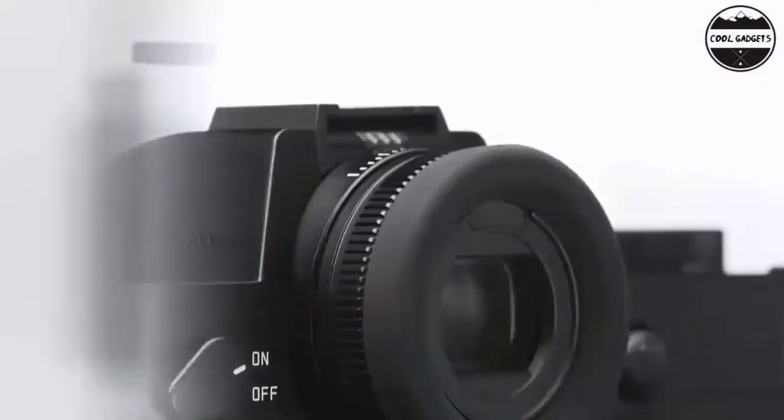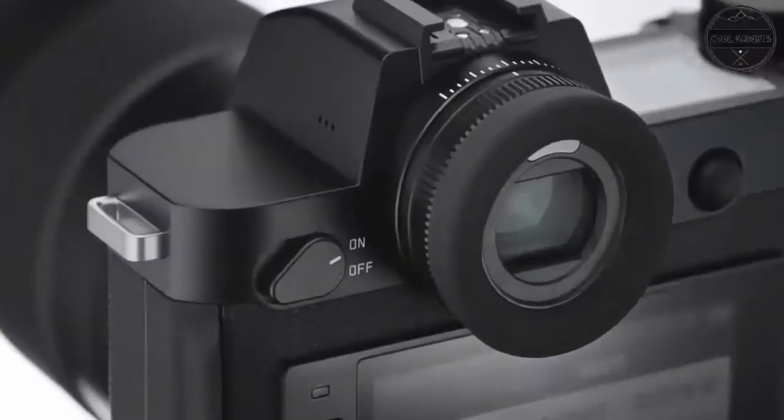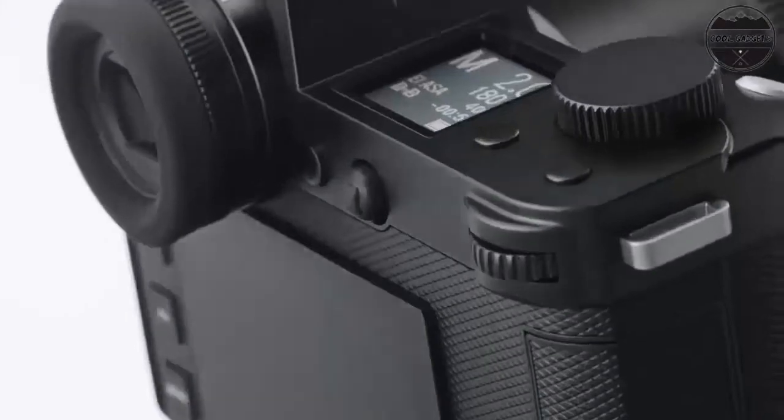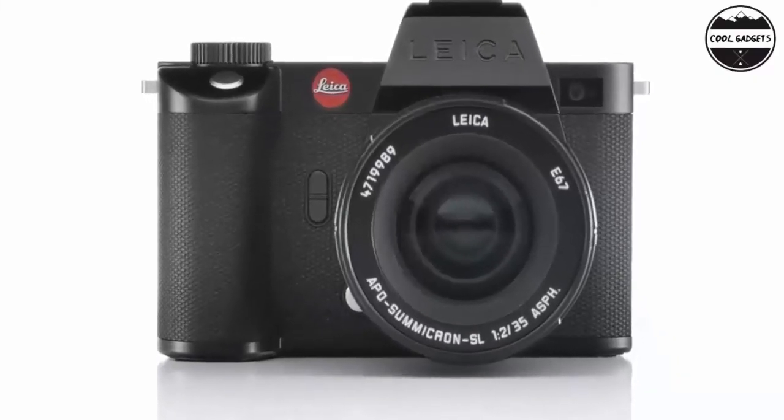Control and handling: a unique user interface separated for photo and video functions, simple and intuitive to allow the photographer to focus on picture taking and live an unparalleled experience, developed through feedback from customers and professional photographers worldwide.